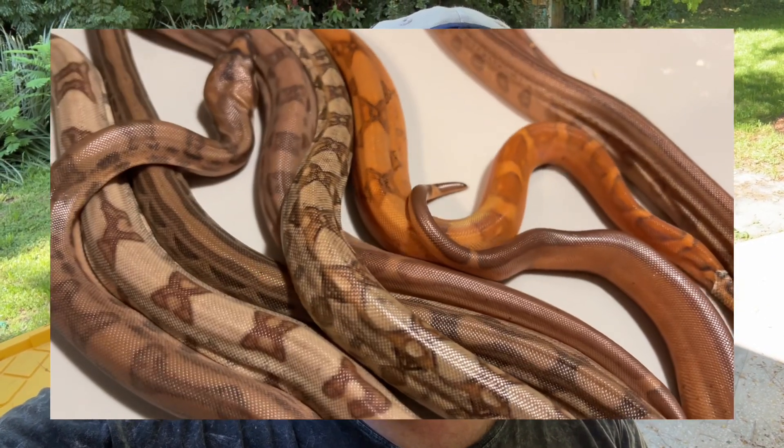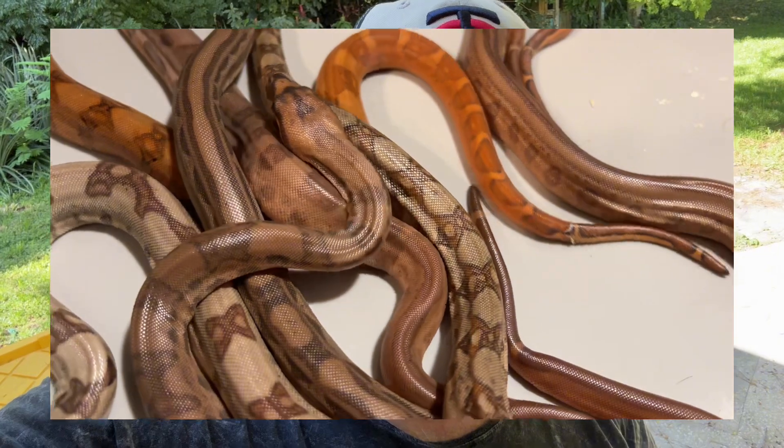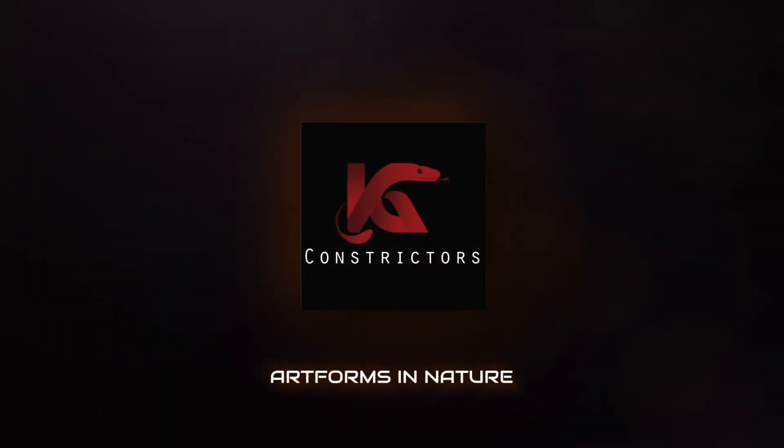Hey YouTube, welcome back to the channel. Exciting day today. I'm actually shipping out the very first boa constrictor of the season. This was my first litter of 2024, born on April the 9th, and this beautiful salmon jungle het blood male is going to go out to Louis Vega, Farmer Lou. He's been a fantastic customer and supporter of KG Constrictors for many years. Today's video is going to show how I pack up the snakes and get them ready for shipping.